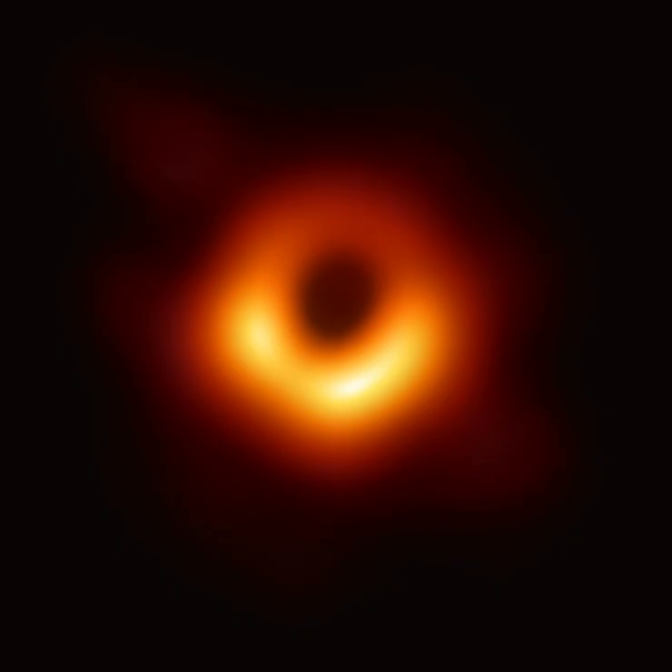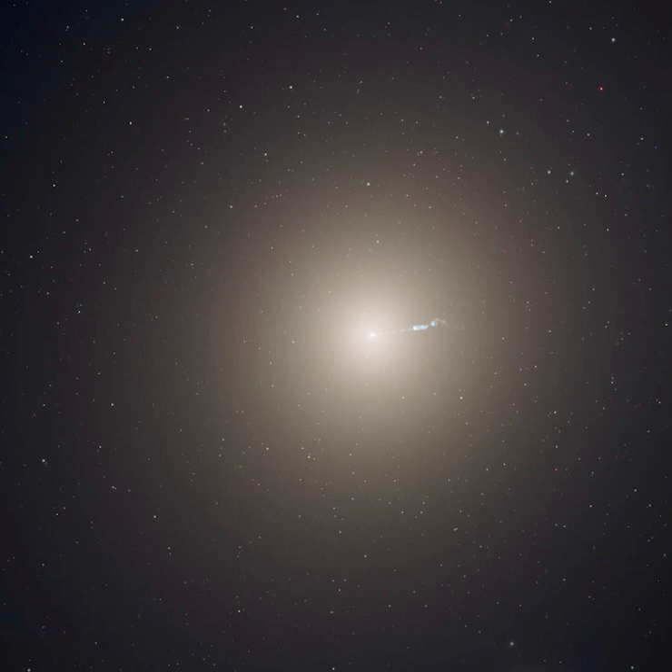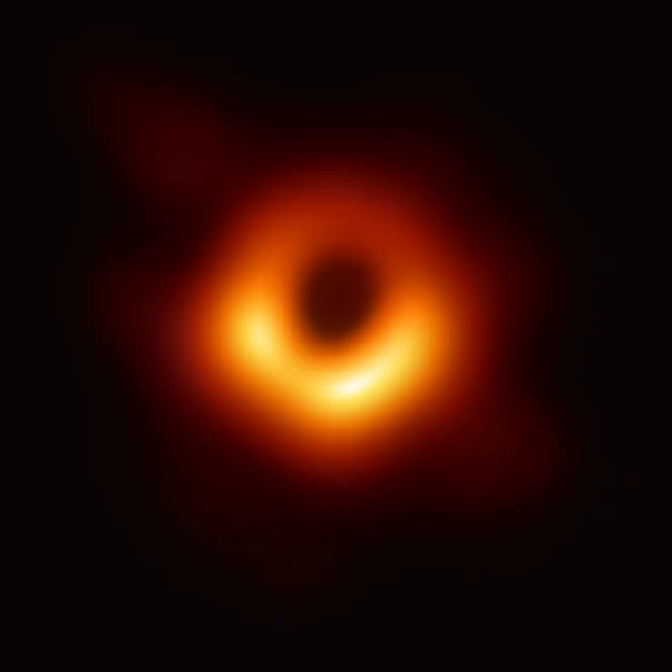We captured an X-ray image of the black hole at the center of M87, another galaxy about 55 million light years away. The waves emitted by this black hole are so low in frequency that no human can hear them — not even close.